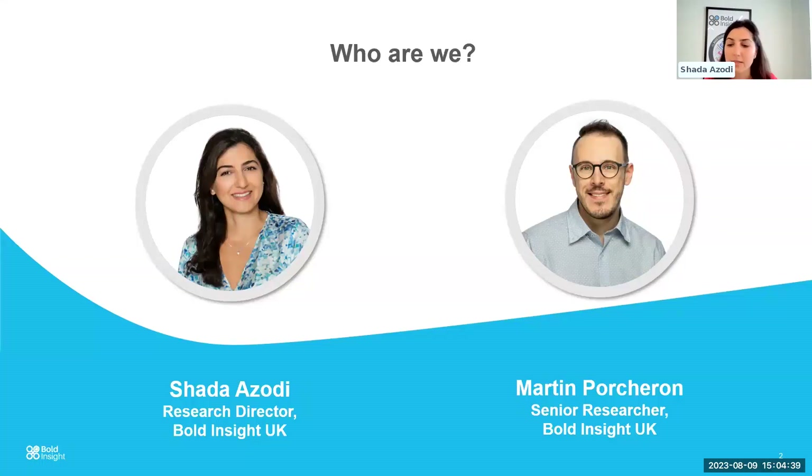Just a quick intro. My name is Shada. I'm a research director here at Bold Insight UK. I'm a clinician by background, so I've worked in obstetrics and gynecology ultrasound as a sonographer for a number of years in the NHS before I moved into product development and user experience and human factors research.